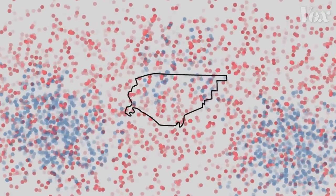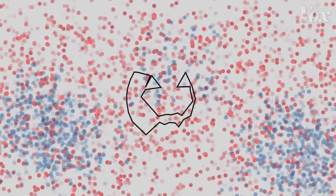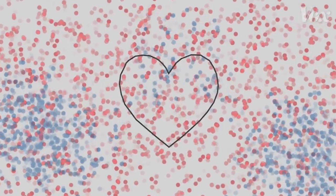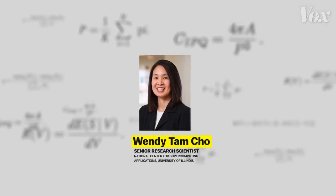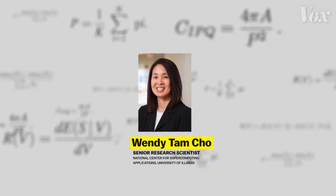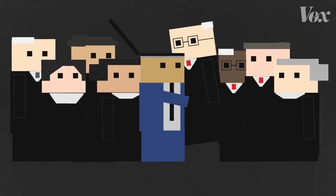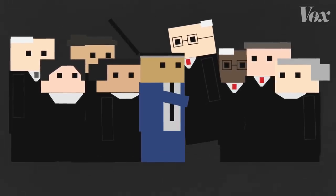So when you redistrict, there's a phenomenal degree of possible manipulation — almost any shape you want to make is possible. Professor Cho is a political scientist who developed an algorithm that can spot unfair maps. The court wants to be able to determine the intent behind the district maps — basically, they want to read the mind of the map drawer. It doesn't have any way to do this.